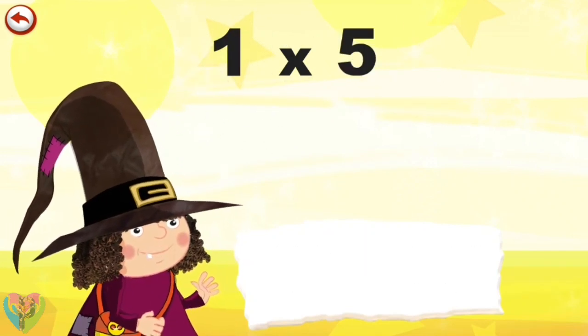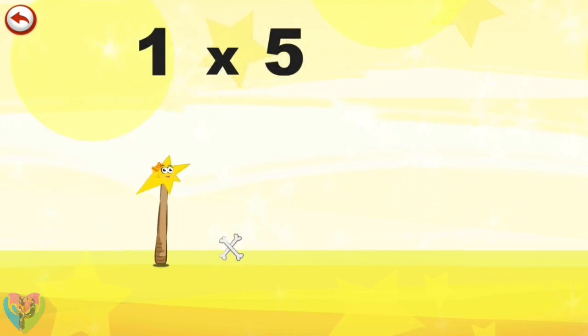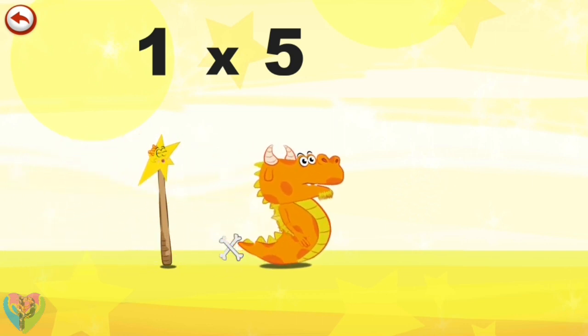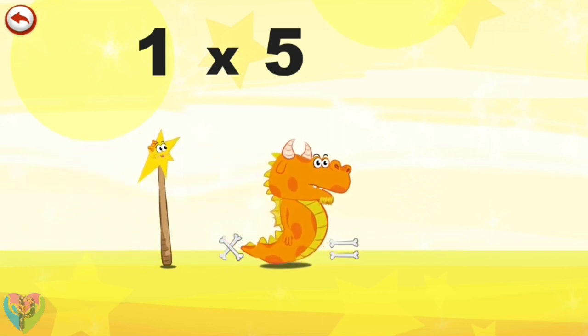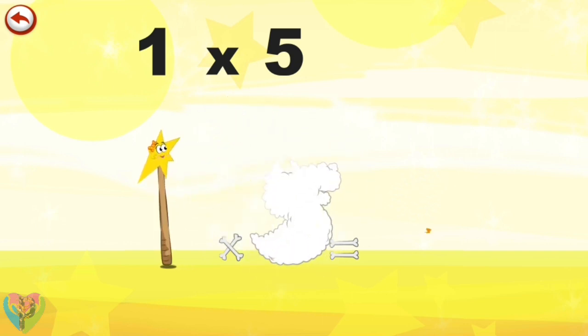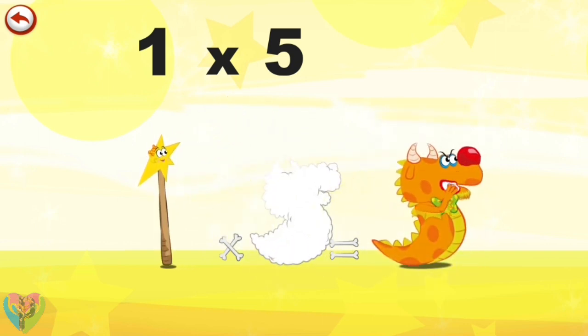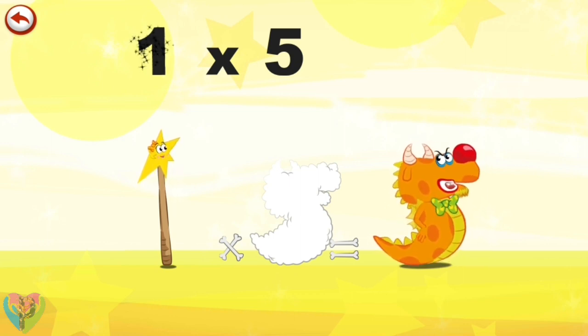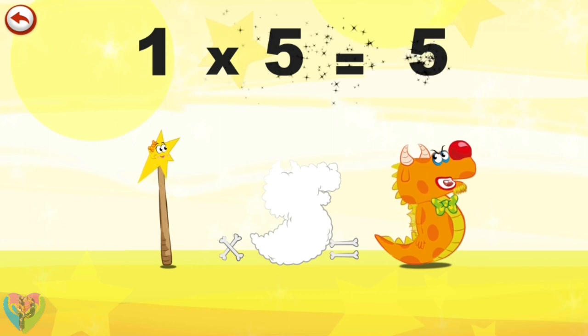Let's start with the smallest number. What's the story of 1×5? Mrs Wonder Wand can't help playing tricks on her friends. When she comes across Mr Flaming 5, she casts a spell and changes him into Flaming 5 Clown. 1×5 is 5.